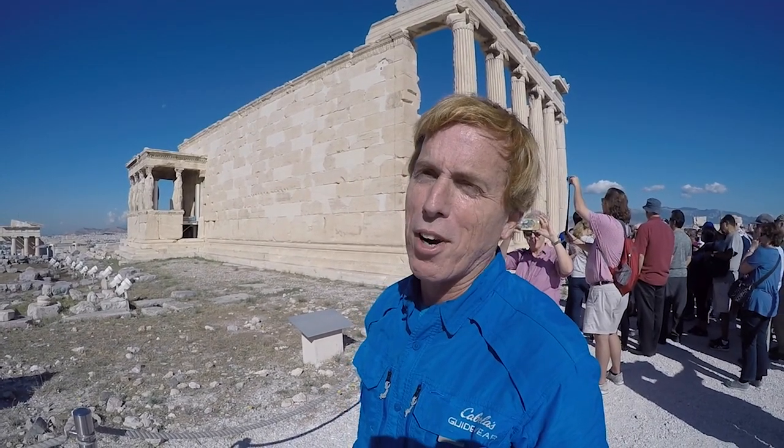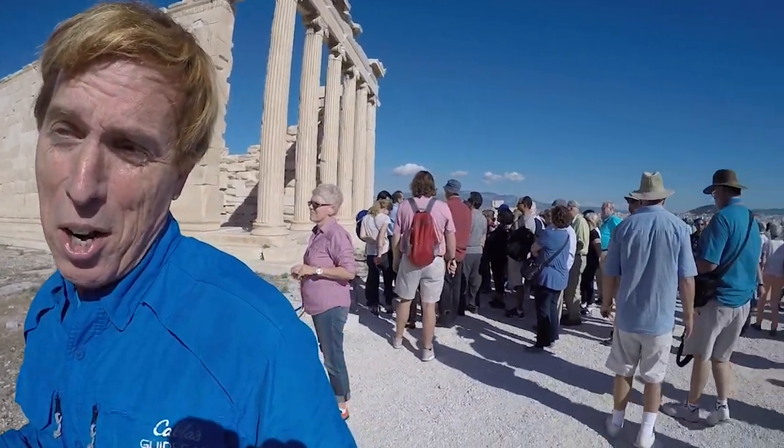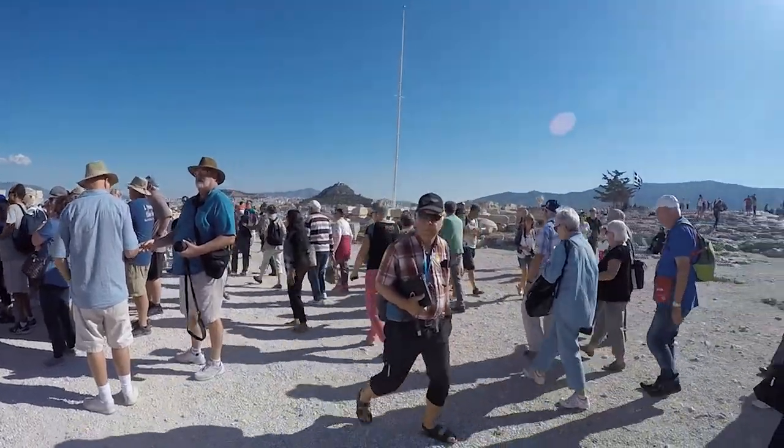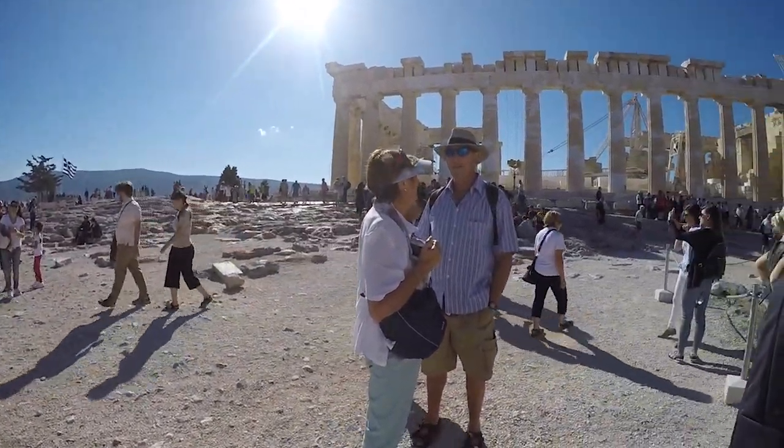It is the main tourist attraction here in Athens, and you can tell from the number of visitors here — this is off-season. We're at the end of peak, and you can see how many tour groups are here from all over the world, just taking this in.